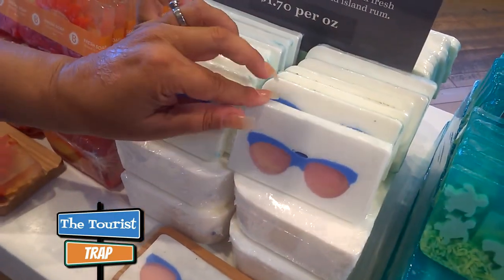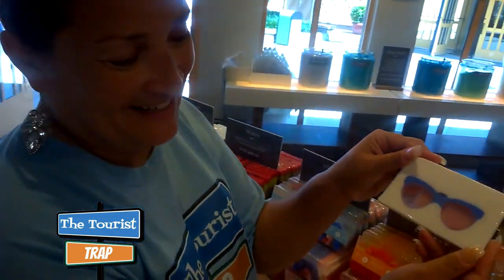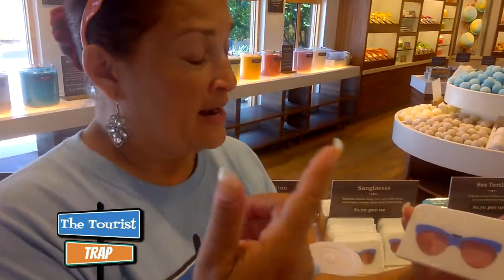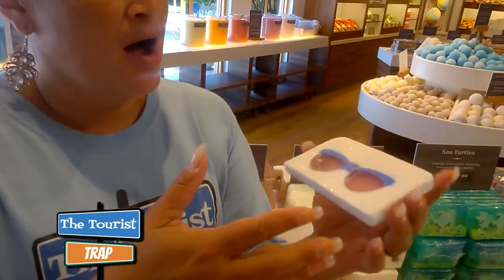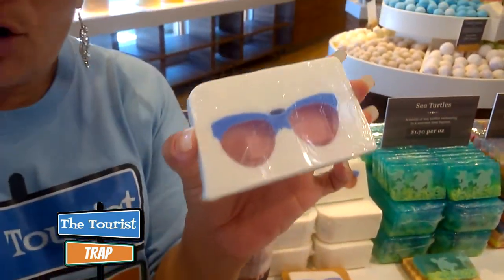They also have some tourist trap soap here — it's just made for us. I'm thinking a housewarming party, or even favors when you get married — you can give them some soap. Housewarming parties, birthday stocking stuffers — this is a great gift.